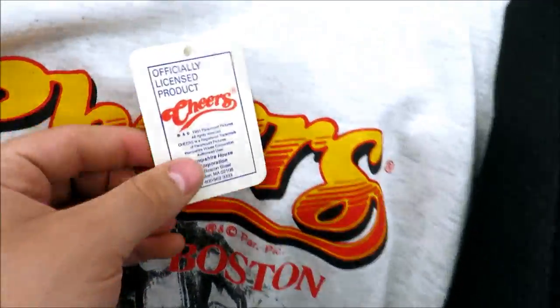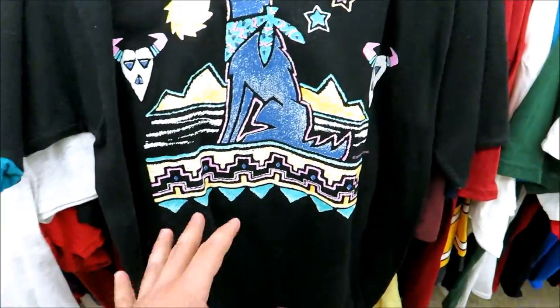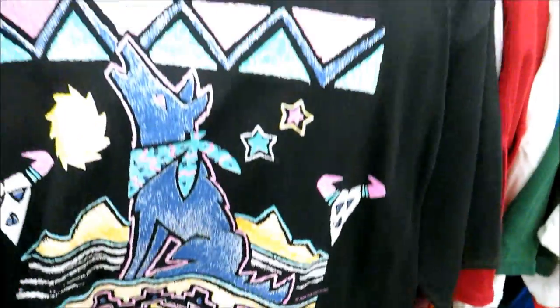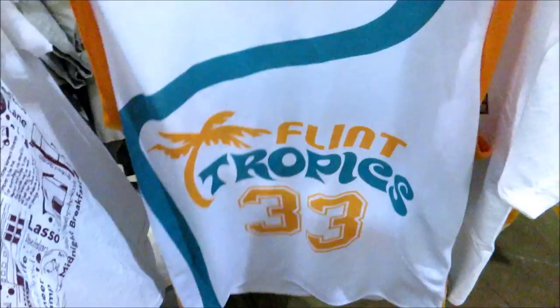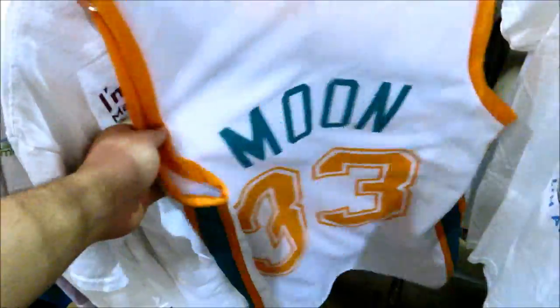I found these two vintage tees: the Cheers Boston tee — new with tags from 1991 — for $2.99, and another one from 1990 that doesn't have anything special, but I really like the design on it. I also just found the Flint Tropics Jackie Moon jersey — great movie, by the way.